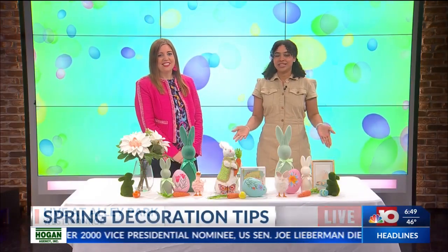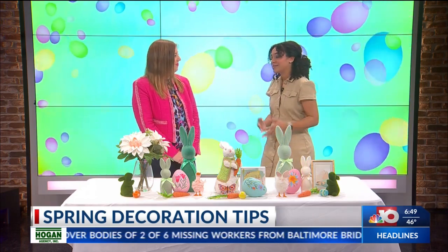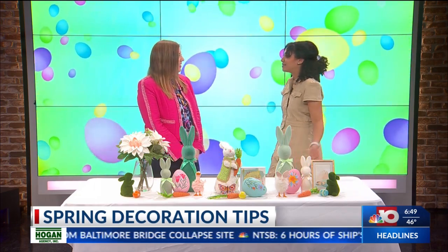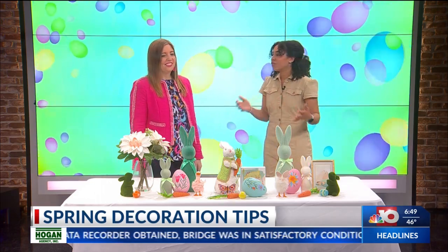Alright guys, we are joined here by Jan Strickland. Now she's not a stranger — she's come many times talking about some fun decor for different seasons. And of course it's spring, so we had to bring her on to show us some spring decorating. She's already got some on the table. Jan, thanks for joining us and bringing out all this spring decor. Thanks so much for having me, Abby. I'm so excited to be here. Spring is my favorite season, it's just so fun.